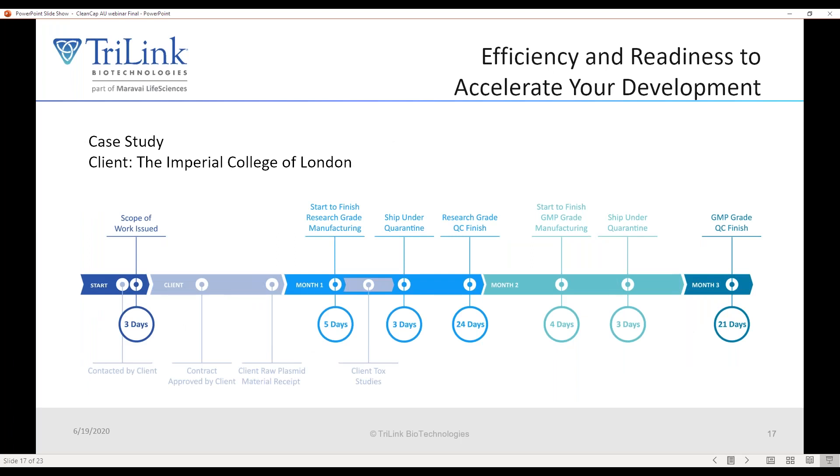Here is an interesting timeline showing the amount of time it takes for a vaccine manufacturing campaign. You can see that in a short number of days we're able to go from being contacted by the client all the way to delivering the finished vaccine.